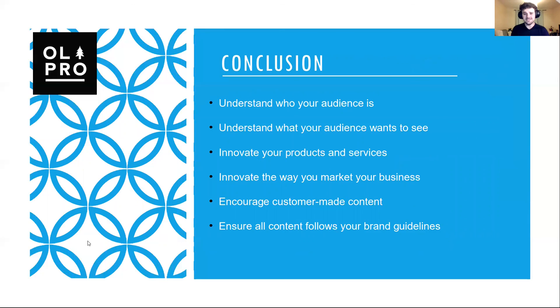So just as a quick conclusion to this presentation: understand who your audience is and what it is they want to see; innovate your products and services and innovate the way that you market them; encourage customer-made content because it's what people like to see — they like to see how other people interact with your business. And ensure that all of your content follows your brand guidelines so that you get that recognisable first look at your business.